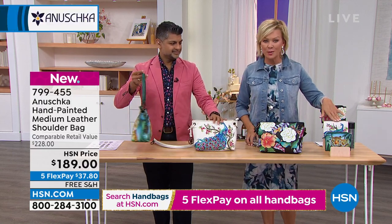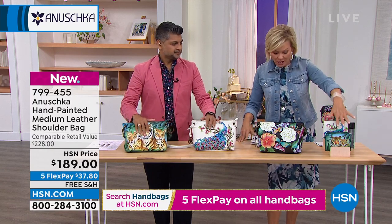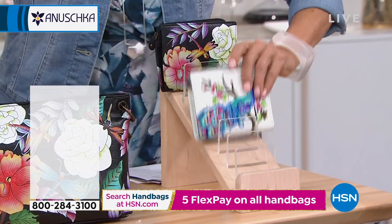Available designs are the Magical Butterfly, Peacock Bliss, and the Tiger Family. Item number 799435. Wallets are also available — we have less than 400 of those remaining. With the three choices shown, including the Tiger Family in a different design, Baskar is going to open that up to show you more.